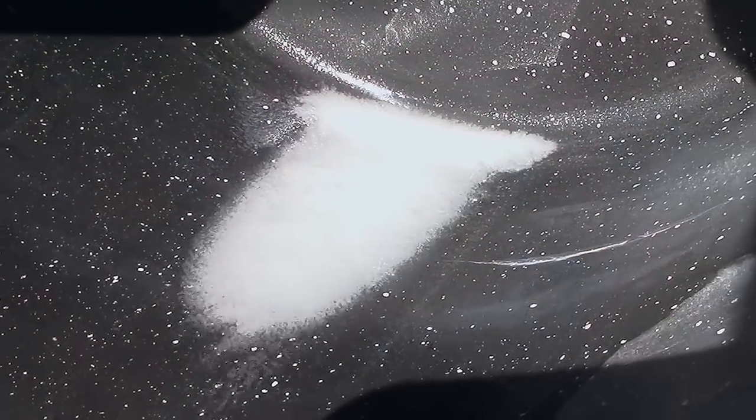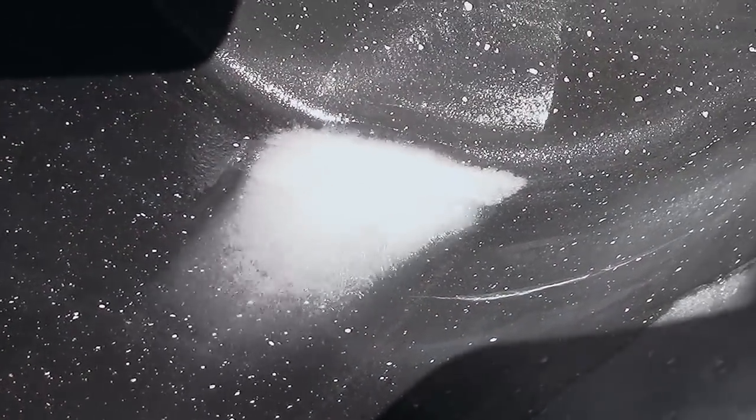Hey everybody, this is Praxis. I wanted to get back to you guys about my mystery well water chemicals. If you haven't seen, there's an earlier video — here's a link to it — where I found this white silt that precipitated out of the water when I would boil it, the water from this new house that I'm moving into. I was curious as to what that was and wanted to do an additional test to figure it out.